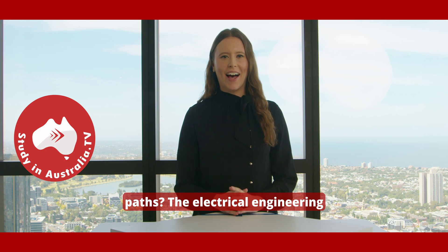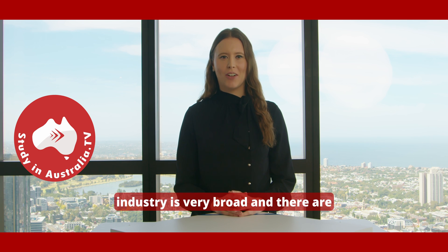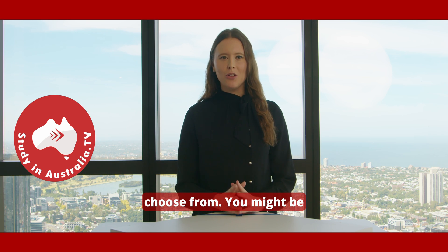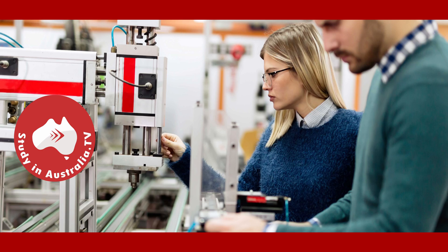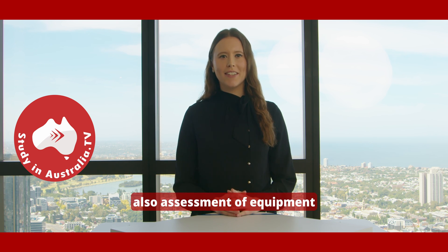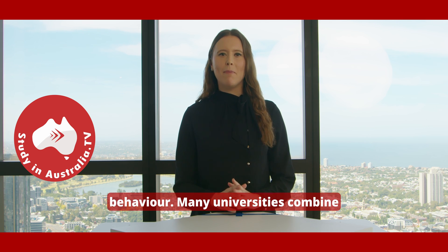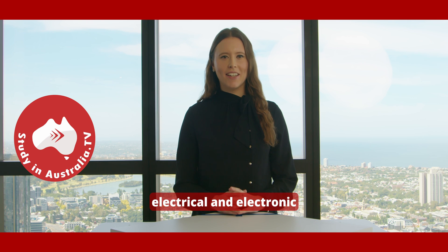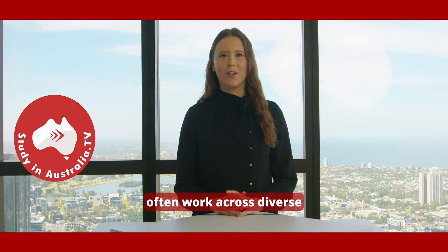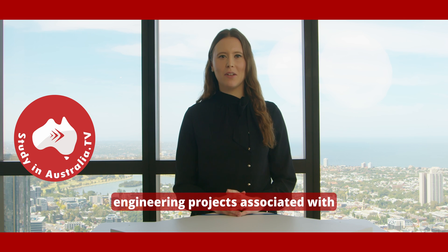What are the career paths? The electrical engineering industry is very broad and there are many areas of expertise for you to choose from. You might be required to design a new system, maintain complex systems, be involved in fault diagnosis, simulation and modelling, data analysis and also assessment of equipment behaviour. Many universities combine electrical and electronic engineering in their bachelor degree programs. Engineers who specialise in both are multi-skilled and often work across diverse engineering projects associated with electrical systems.